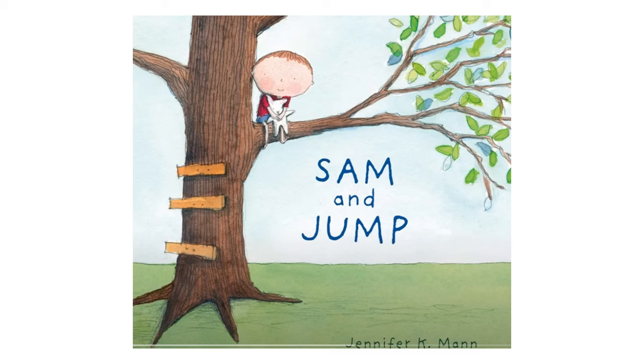Sam and Jump by Jennifer K. Mann. The picture on the cover shows a little boy sitting on the first branch of a tree holding his stuffed bunny named Jump.